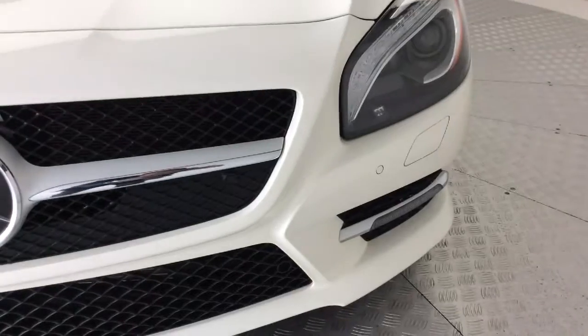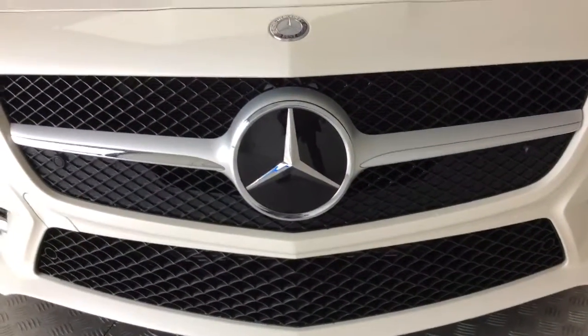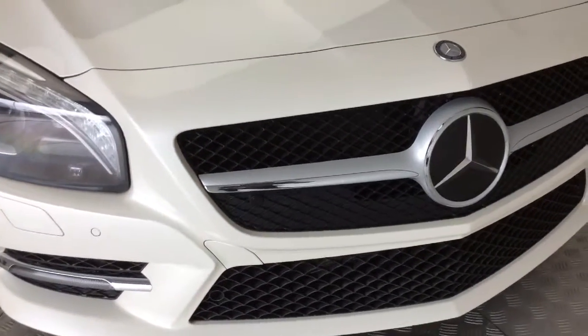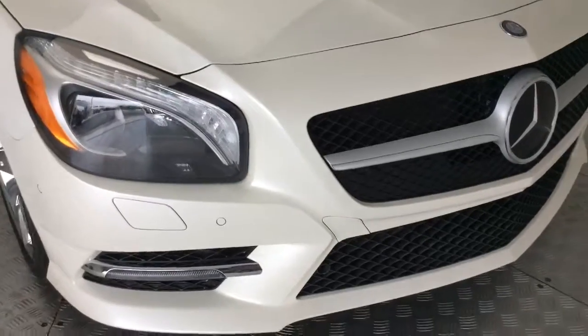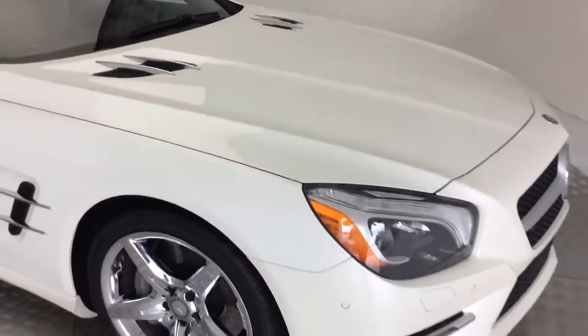Close-up look at the bumper. Behind this beautiful three-pointed star you have our DISTRONIC cruise control system, which automatically adjusts itself to the vehicles in front of you to compensate for their speed.